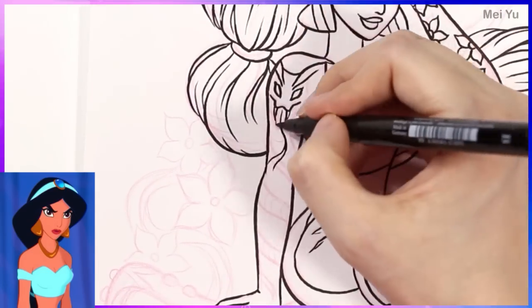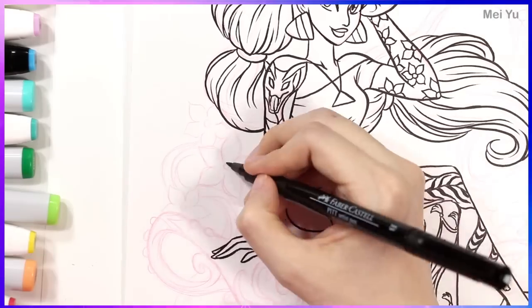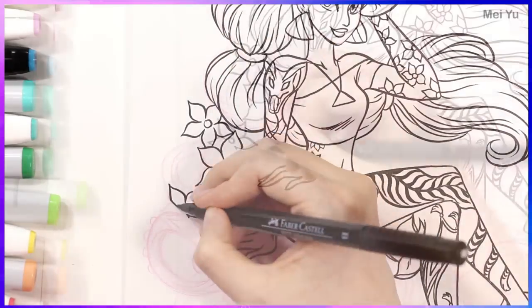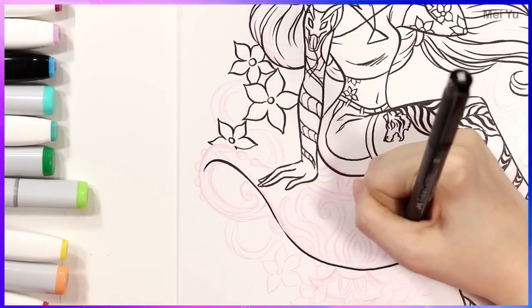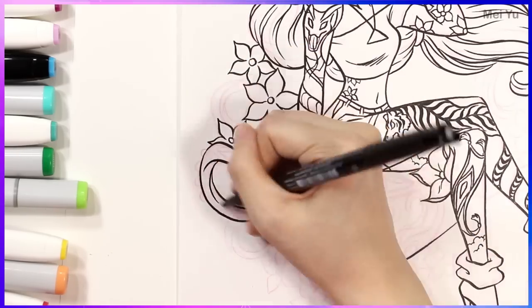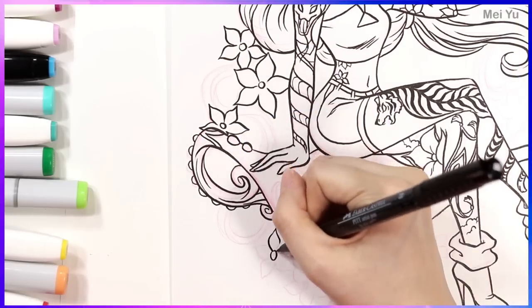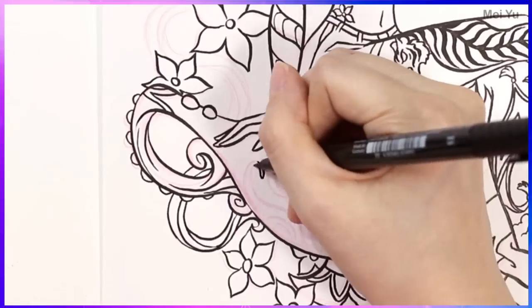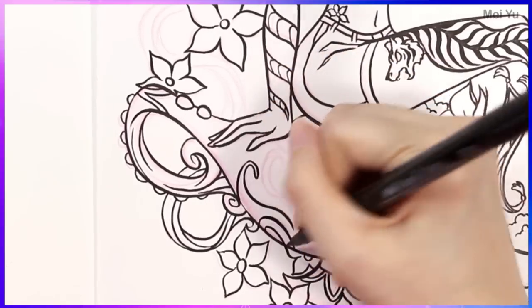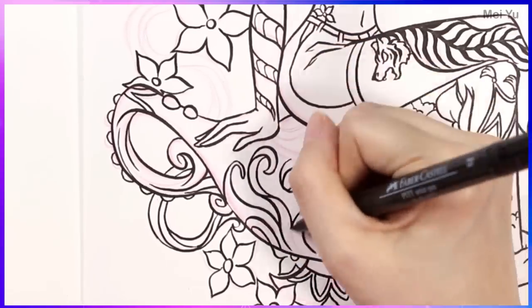Originally I was thinking about whether I should include a villain tattoo in my design for this princess. If I added Jafar in some way, would that look elegant on her shoulder? Maybe not. But what else could make the tattoo look like it's wrapping around? And I was thinking — well, the cobra that Jafar turns into in the movie. So I thought that was perfect.